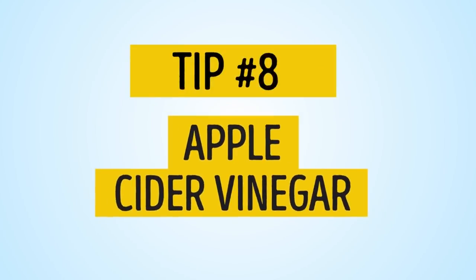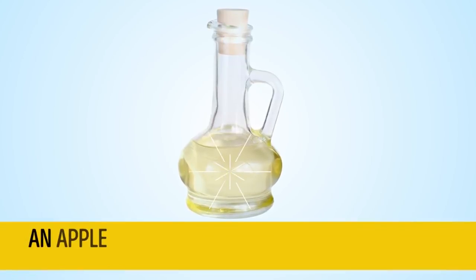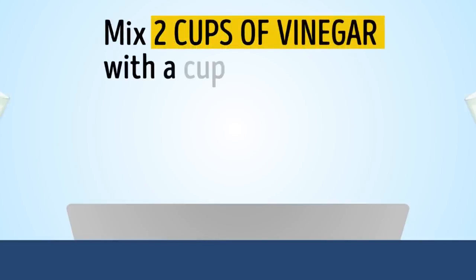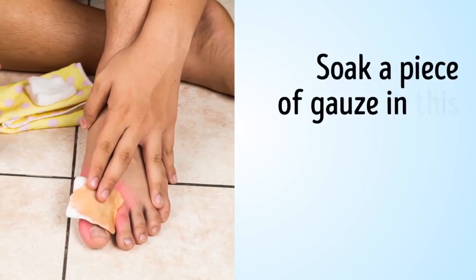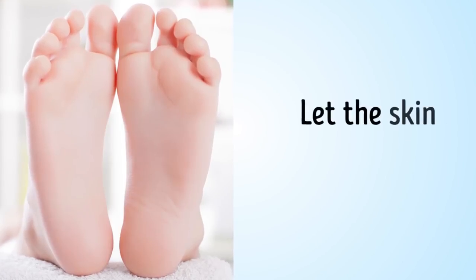Tip number 8: Apple cider vinegar. An apple cider vinegar poultice will also help dispose of foot odor. Mix 2 cups of vinegar with a cup of warm water. Soak a piece of gauze in the solution and apply to your feet for 20 minutes. Let the skin dry naturally.